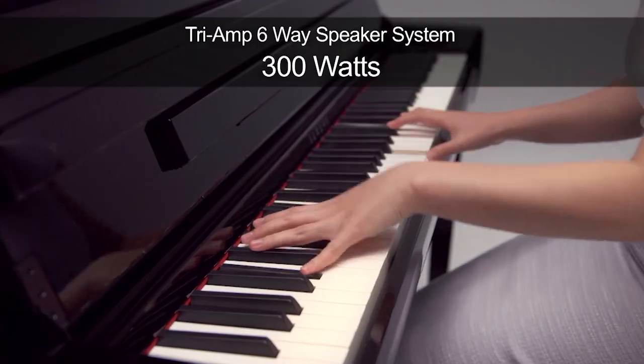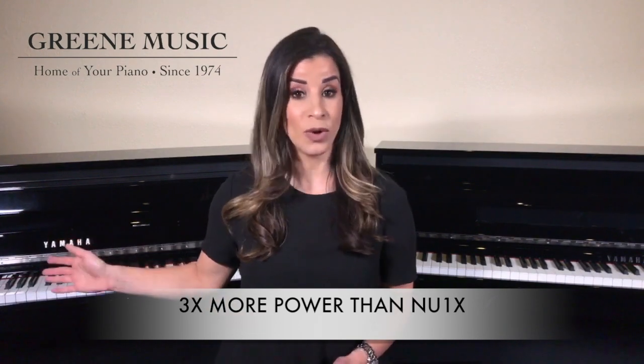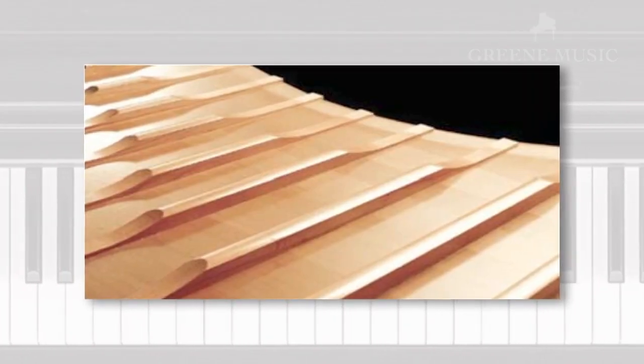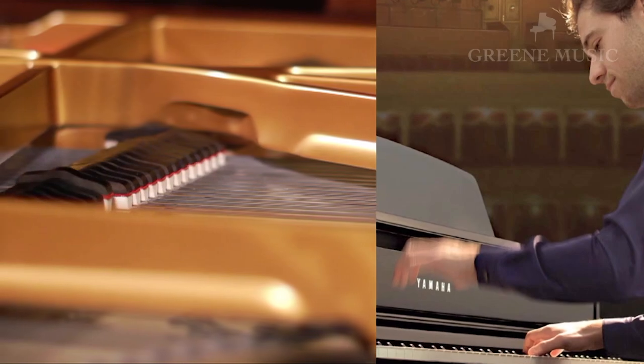The CLP 685 has more amplifiers and bigger speakers with over 300 watts of power, which is three times more than the NU1X. The CLP 685 also has spruce speaker cones, made from the pulp of the same wood used to make piano sound boards. This gives you more of a natural piano-like sound when playing the CLP 685.